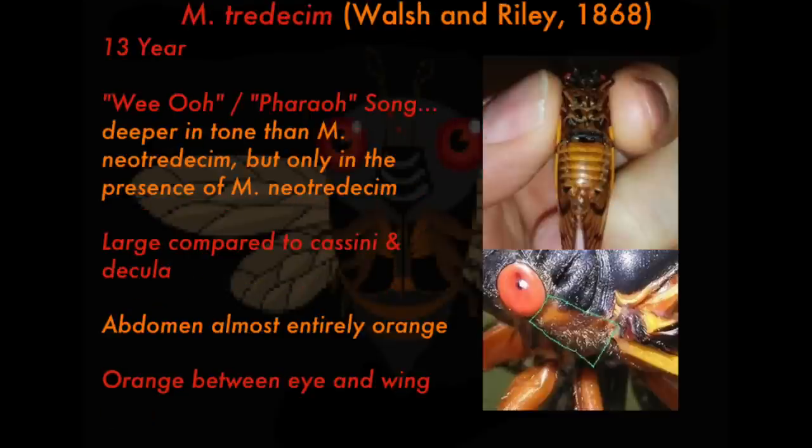Next up, Magicicada tredecim, first described by Walsh and Riley in 1868. Tredecim means 13-year, and it is one of the two 13-year decims. Look at that orange belly — that's one of the key indicators that it is a tredecim, much more orange than the other two decims. But all other diagnostic features — the songs, the size, and the coloring between the eye and the wing — are virtually the same.